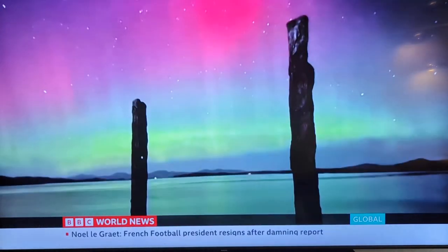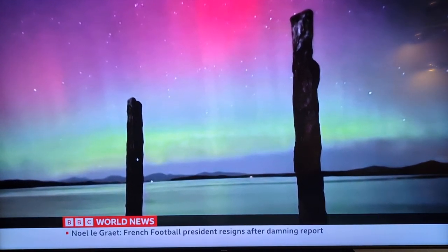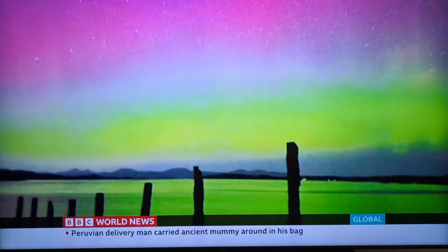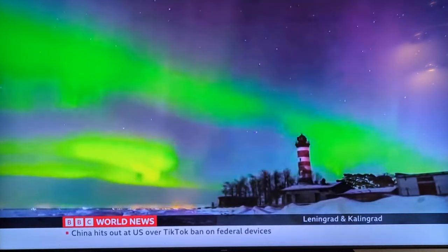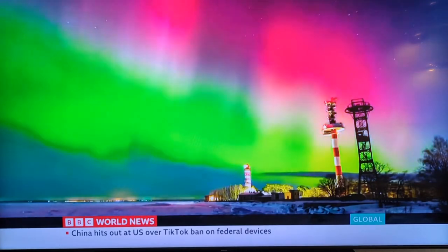The colour of the lights depends on which gas is affected and how much energy is exchanged. The two primary gases in the Earth's atmosphere are nitrogen and oxygen. Nitrogen produces purple, blue or pink lights, and oxygen produces the neon green and yellow that we so often see.